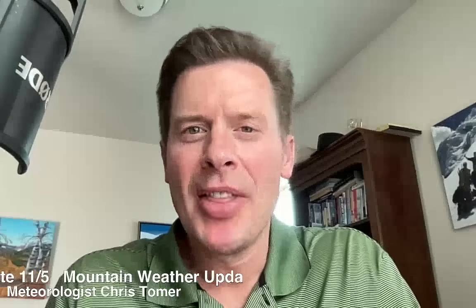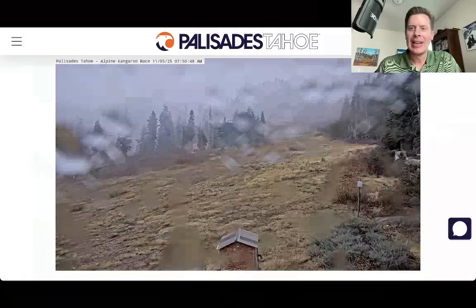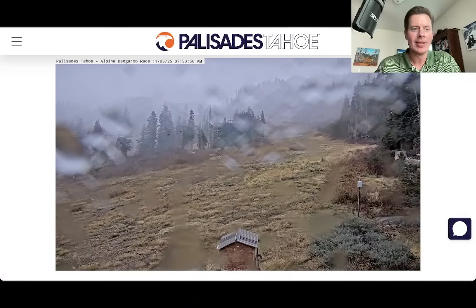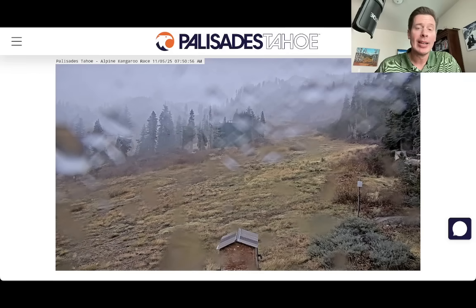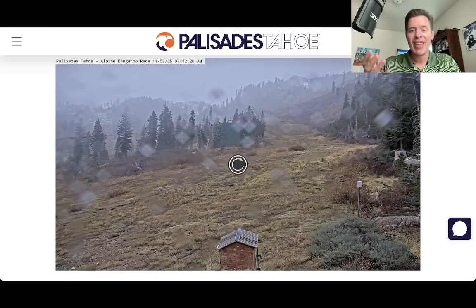Hey guys, meet Ronald Chris Thomer here on this Wednesday. We've got a storm system hitting the High Sierra around Tahoe right now. This is Palisades Tahoe. Notice it's mainly rain — we're seeing mainly rain below 9,000 feet. That's kind of the rain-snow line right around 8,500 to 9,000 feet at times.